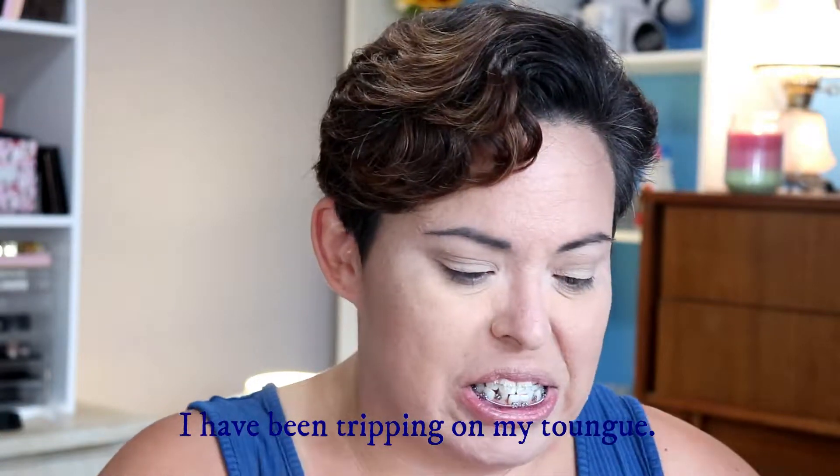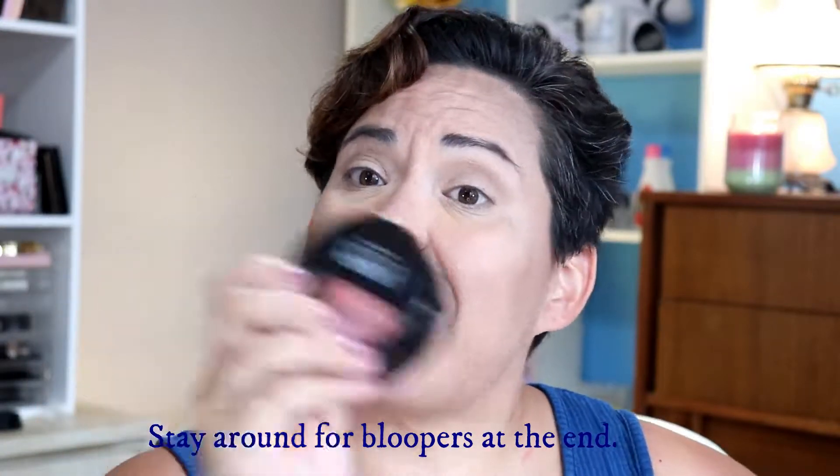Hey everybody, my name is Amanda. I'm kind of new here — I thought I was recording but I wasn't. Here is my BoxyCharm and here is my Ipsy bag. Let's give it a shot. First I'll show you everything we got in the BoxyCharm: a Butter London eyeliner, a trio of brushes from Alomar Cosmetics, and a Laura Geller blush.